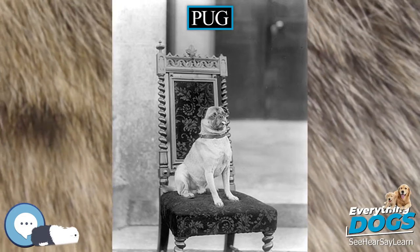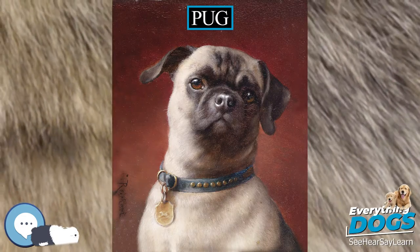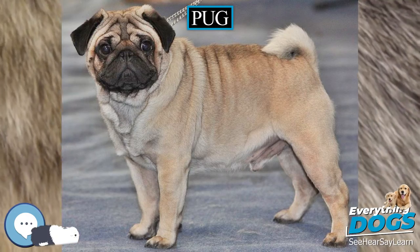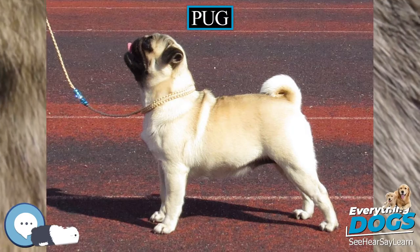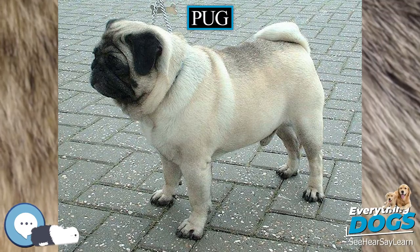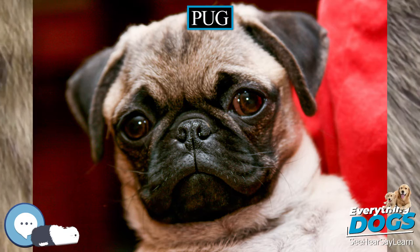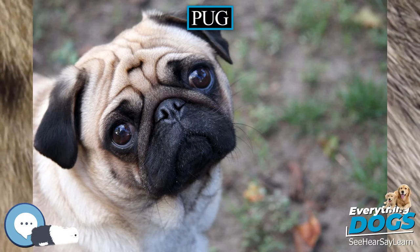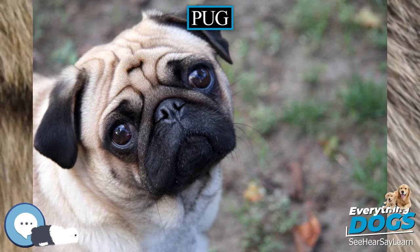China is the earliest known source for the breed. Similar dogs were popular in the imperial court during the Song dynasty. In ancient times, pugs were bred to be companions for ruling families in China. The pet pugs were highly valued by Chinese emperors, and the royal dogs were kept in luxury and guarded by soldiers. Pugs later spread to other parts of Asia. In Tibet, Buddhist monks kept pugs as pets in their monasteries. The breed has retained its affectionate devotion to its owners since ancient times.